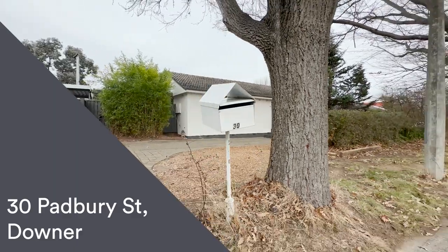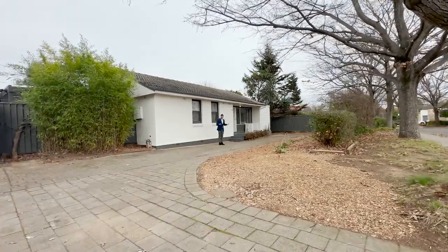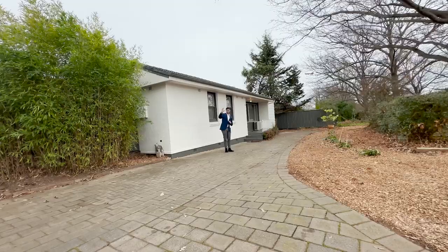Hello, my name is Jason Okuri and welcome to your very detailed walkthrough tour of number 30 Padbridge Street here in Downer. We're here in Padbridge Street, which is quite a prestige street here in Downer, just a short walk away from Dixon and of course your Downer shops.